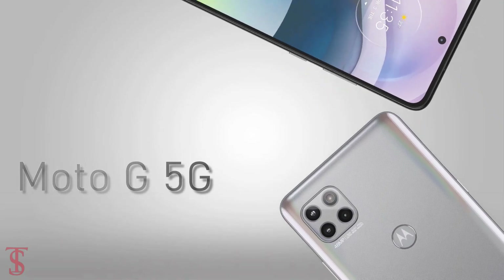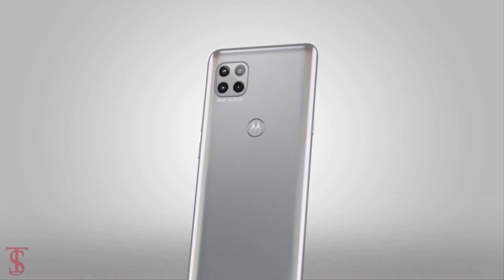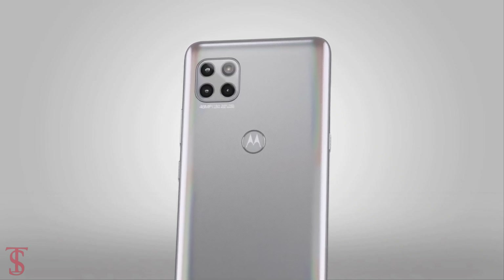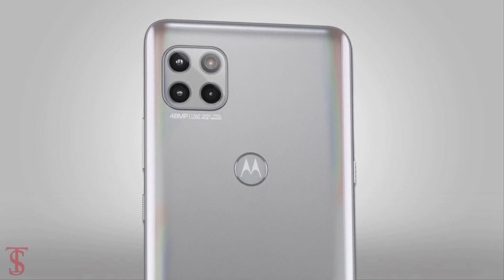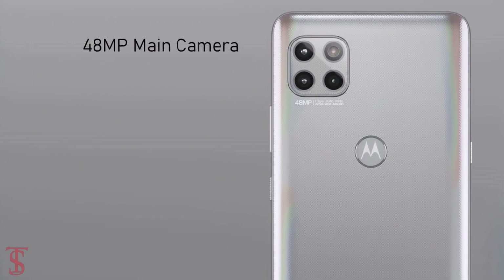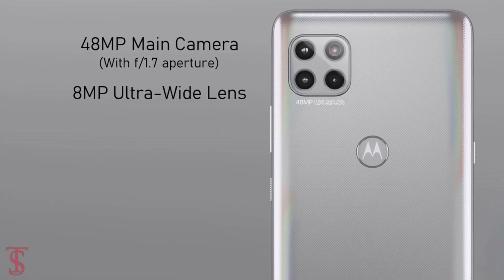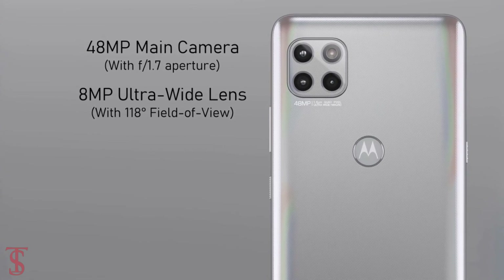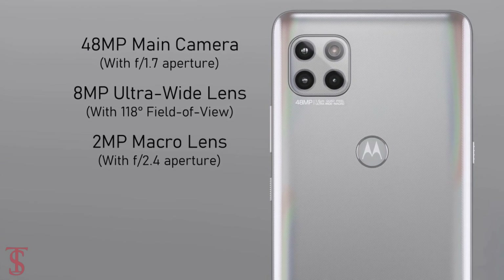As per the camera, the Moto G 5G supports a triple camera setup on the rear in a square module at the top left corner, including an LED flash. The triple camera includes a 48MP main camera with f/1.7 aperture, an 8MP ultra wide-angle lens with 118-degree field of view, and a 2MP macro lens with f/2.4 aperture.